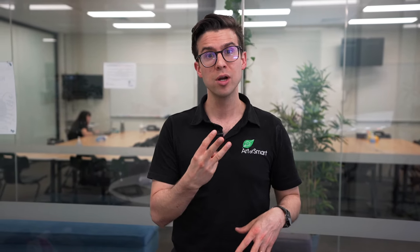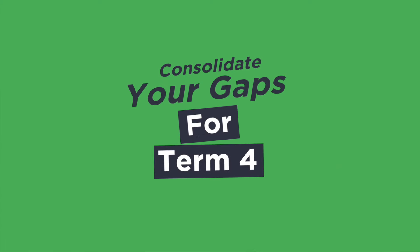So what we've got to find out is, if this is occurring, what are three simple things you can do to minimise and overcome this while still having some fun. Step one: consolidate your gaps for Term 4.